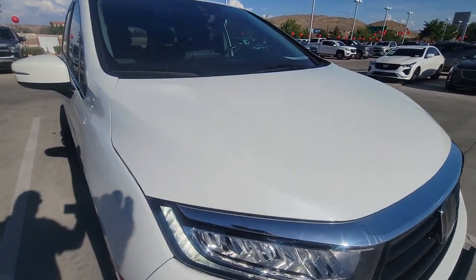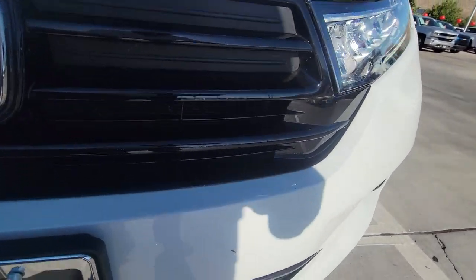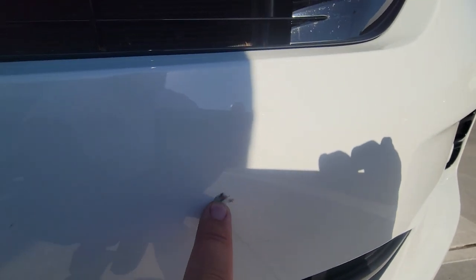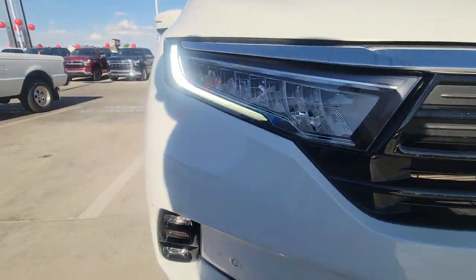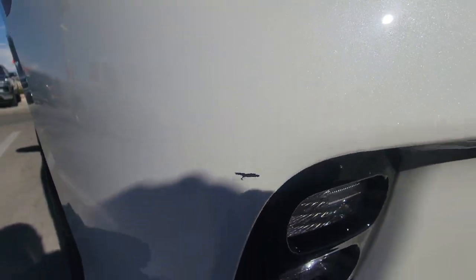Looking up front, everything looks plain across the hood. Coming down, there's what looks like a rock chip — actually that's a smudge. And right here there is a little scratch that we can touch up.